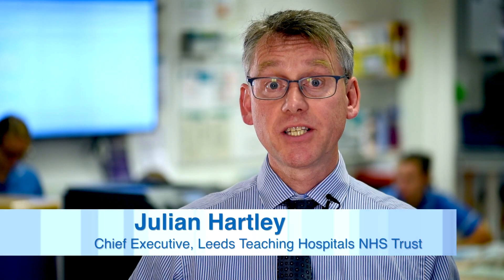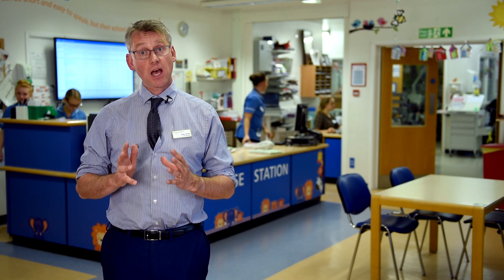Pharmacy aseptic services play a vital role in patient care. Here at Leeds Teaching Hospitals we have one of the largest and most comprehensive aseptic services in the country, which produces almost 200,000 items every year. The groundbreaking work that goes into the specialised environment ensures patients receive the right medicines and products that they need, made to the highest standards.